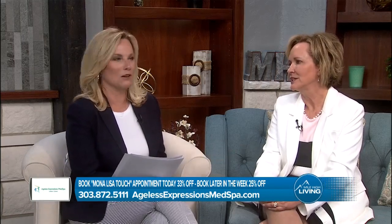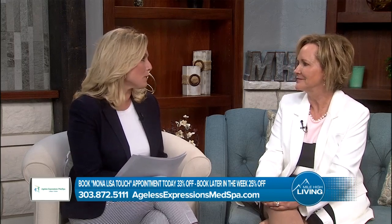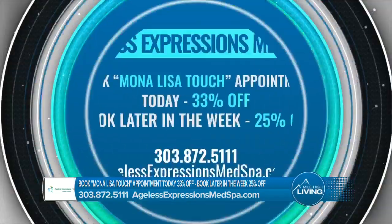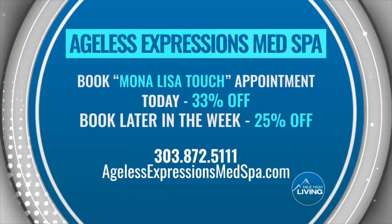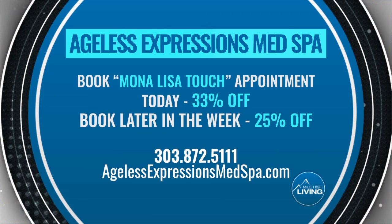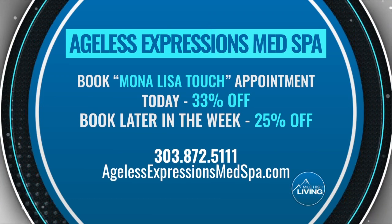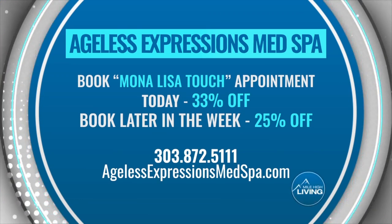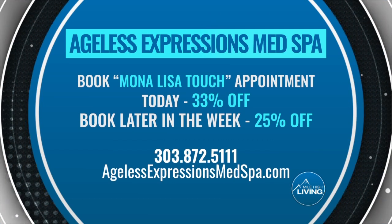Come in and talk to us. We do a lot of talking in our office. Don't ignore that elephant in the room anymore. Your health is what matters most, and quality of life and experiences. Thank you so much for being here. Book your Mona Lisa Touch procedure today and you'll receive 33% off. If you can't make it in today, you can still receive 25% off by booking later in the week. Call 303-872-5111 or learn more online at agelessexpressionsmedspa.com. They paid for today's segment.